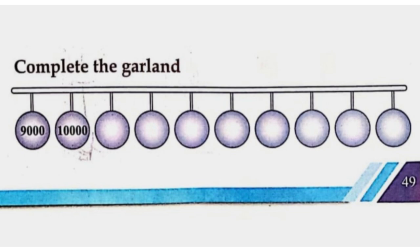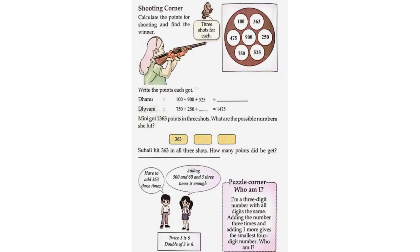Complete the Garland: 9,000 — 10,000 — 11,000 — 12,000 — 13,000 — 14,000 — 15,000 — 16,000 — 17,000 — 18,000. Shooting Corner: Calculate the points for shooting and find the winner. Three shots for each. The numbers for the shots are 100, 363, 475, 900, 250, 750, 525.